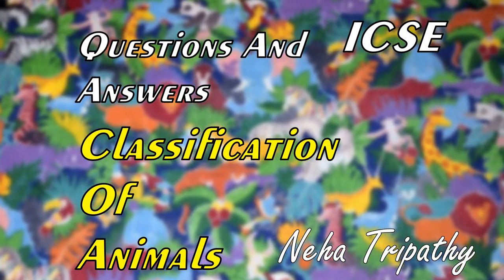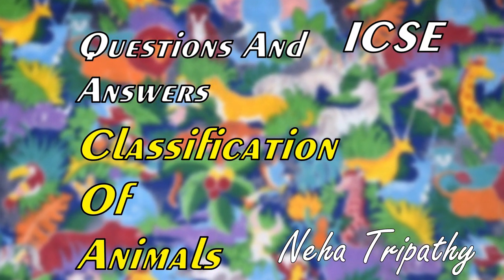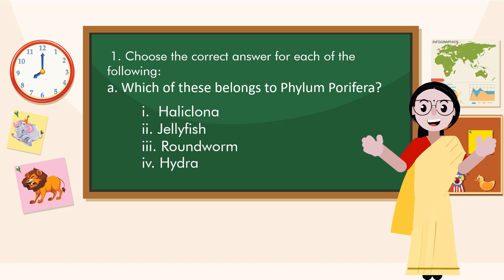Hello everyone. Today we will do the exercise question answer. Number 1: Choose the correct answer of each of the following.